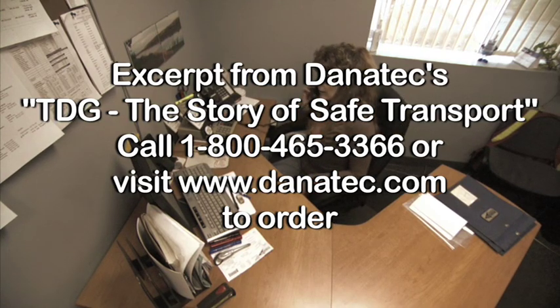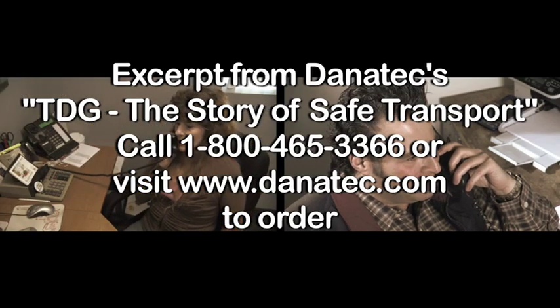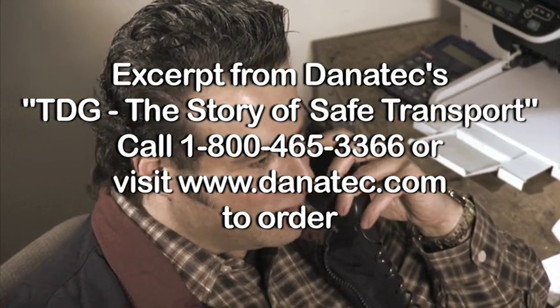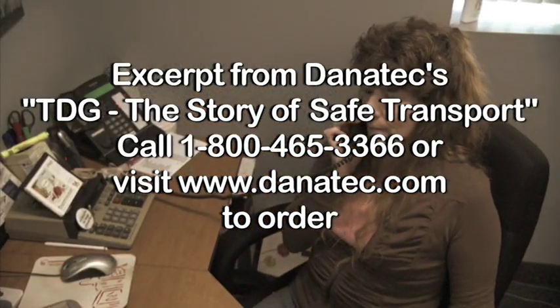Good morning, Peterson, Catherine speaking. Hey Catherine, Ryan from Printer's Inc. Hi Ryan, how are you today? Good. Listen, I have a rush order going to the northeast. Can you do it? Sure, no problem. First, I'm just going to work for you. Yeah, it's great.